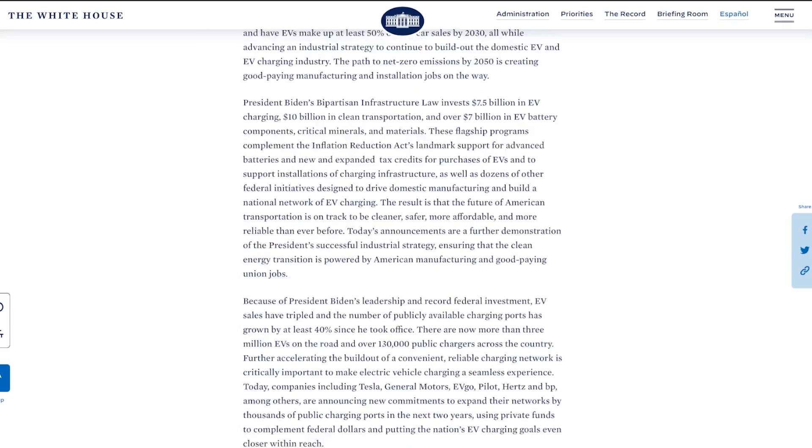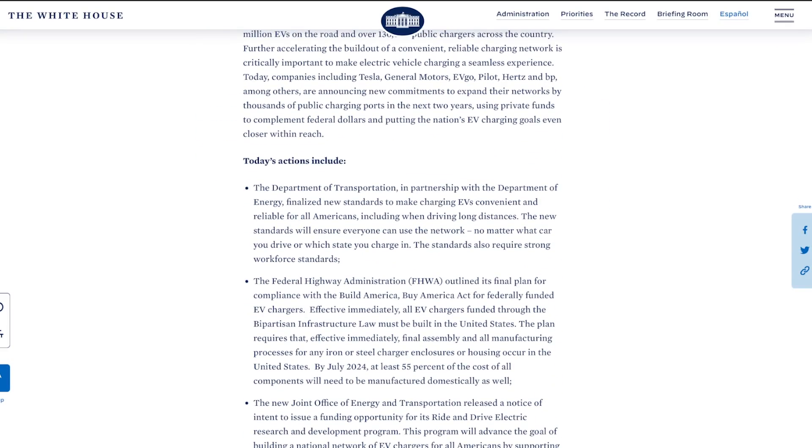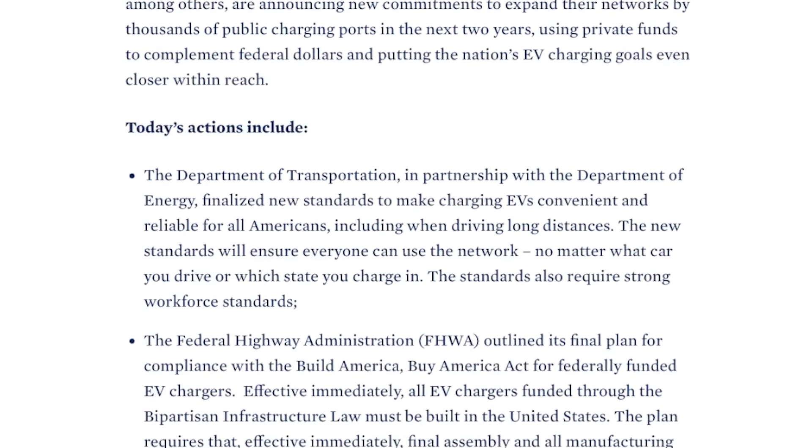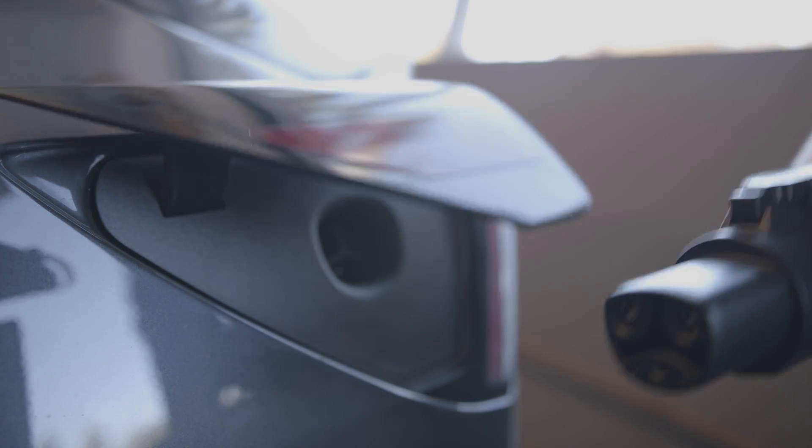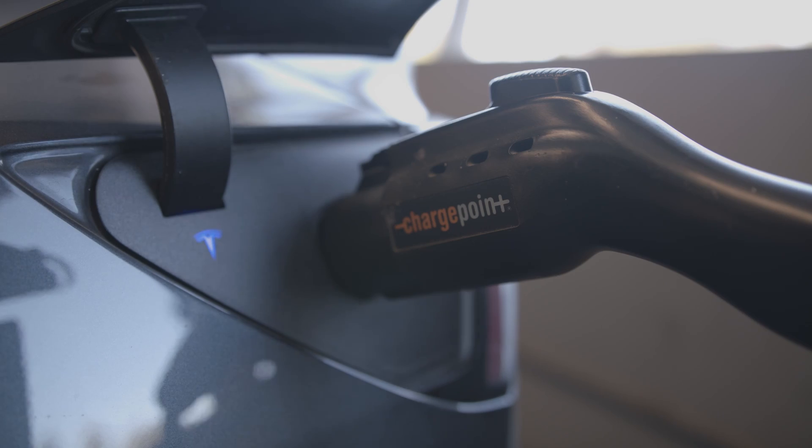But now, the White House announced a new standard charger for the U.S. by offering incentives to companies who use it. Without a standard, you could end up having to get different cords and adapters, and we've already dealt with that every day with our phones.